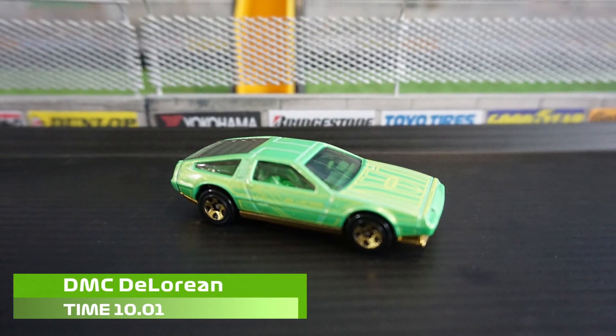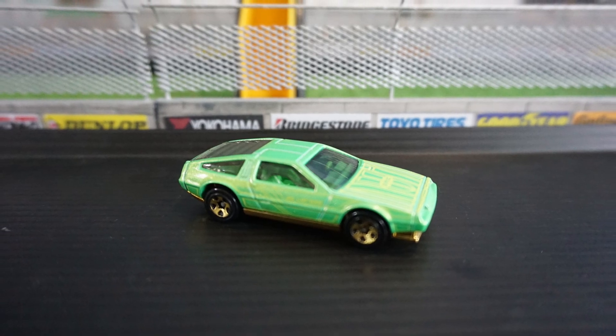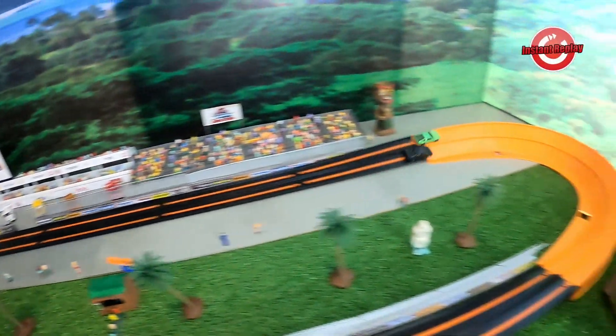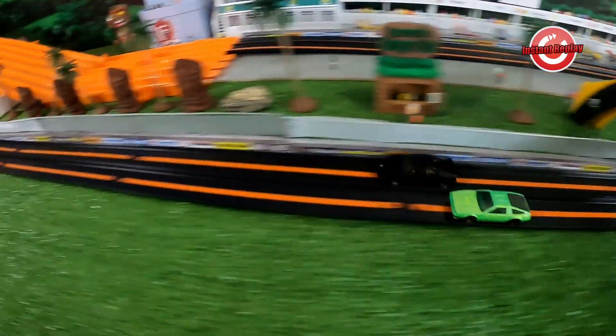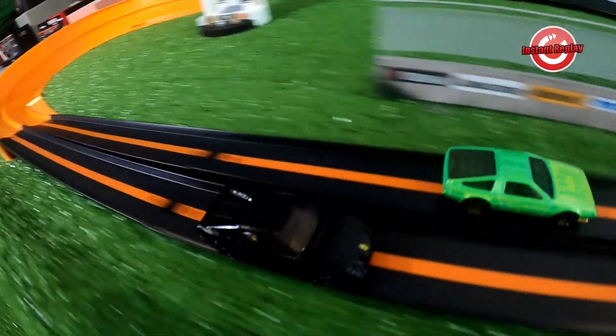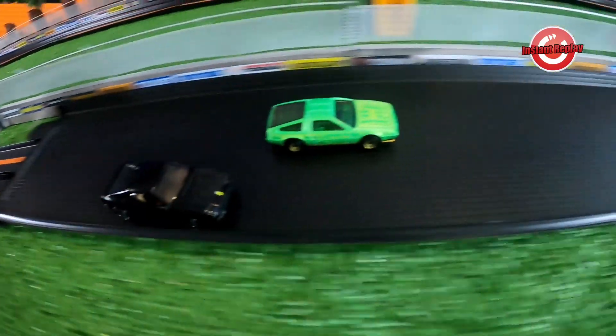The DeLorean with a 10.1 time defeats the Ferrari 348 and this series is all knotted up. The Ferrari 348 was looking good after the first turn, but coming around the second turn the DeLorean makes his move, gets in front, and never lets go.